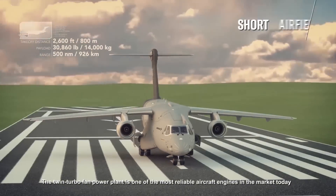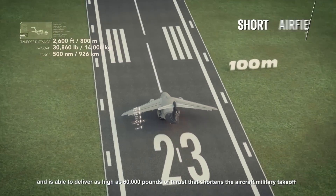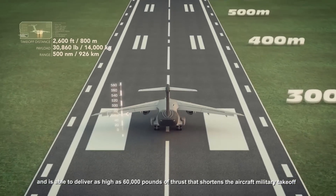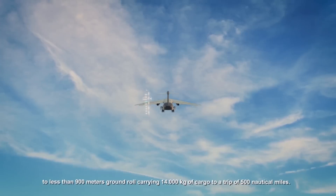The twin turbofan power plant is one of the most reliable aircraft engines in the market today and is able to deliver as high as 60,000 pounds of thrust, shortening the aircraft's military takeoff to less than 900 meters ground roll carrying 14 tons of cargo to a trip of 500 nautical miles.